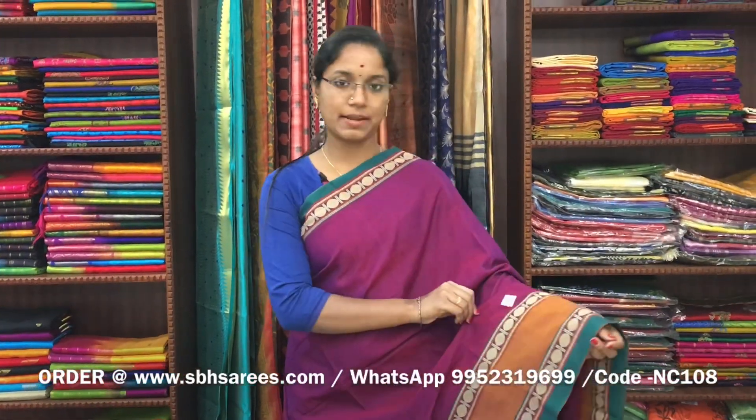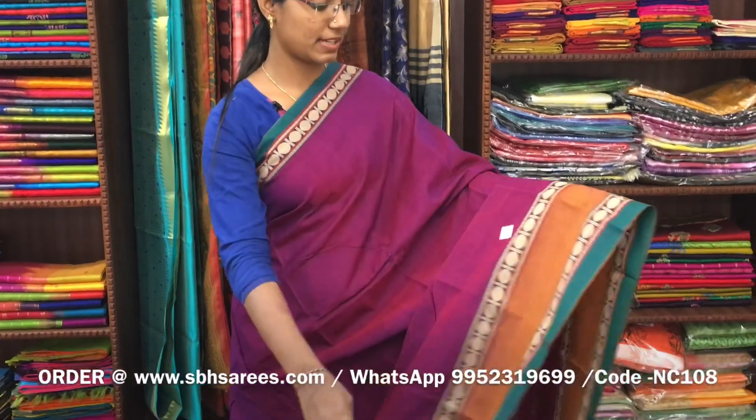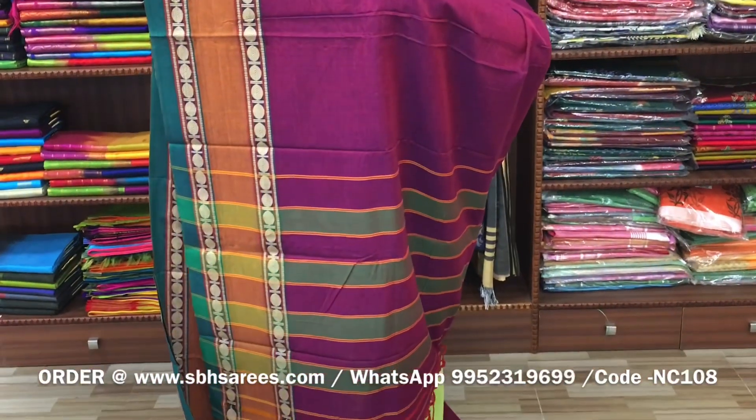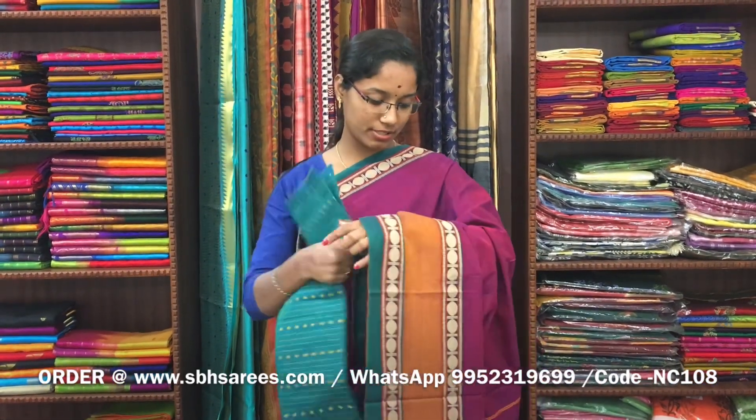There is a Narayan Pit cotton saree in magenta colour. On one side of the saree we have a red border, on the other side we have a short border. The entire body is in magenta colour, with a lined pallu and a contrast jacquard blouse. The price of the saree is 1250 and the product code is NC108. We have much more colour combinations uploaded on our website at www.sbhsarees.com.